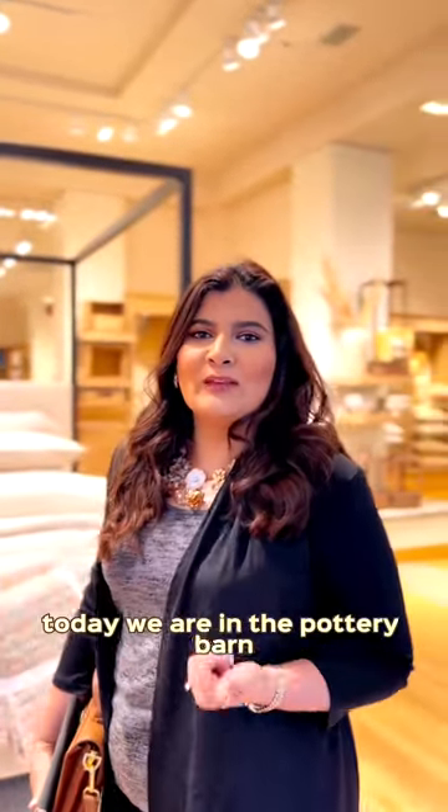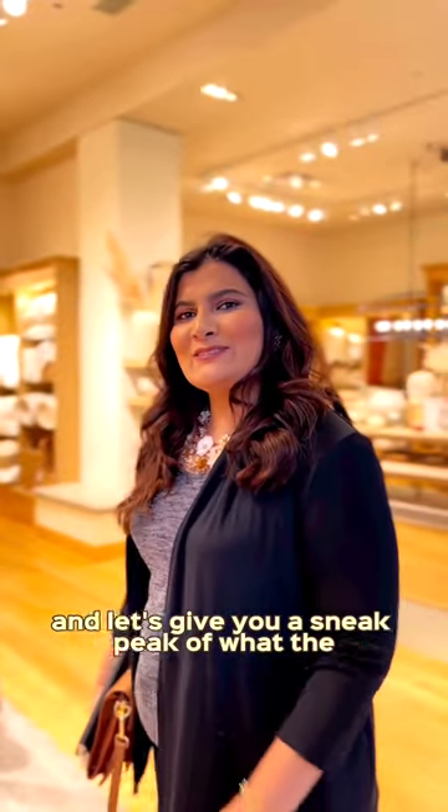We have some really nice home furnishing stores here in the shopper mall. Today we are in the Pottery Barn, and let's give you a sneak peek of what the store looks like.